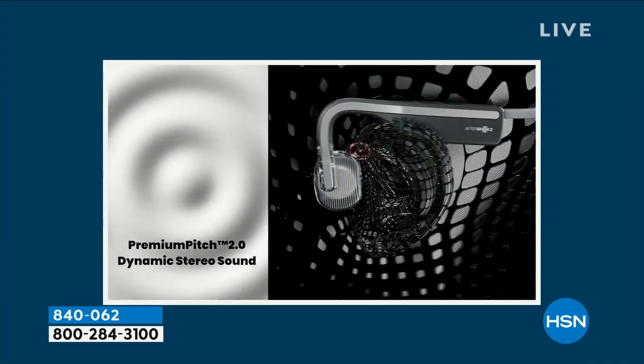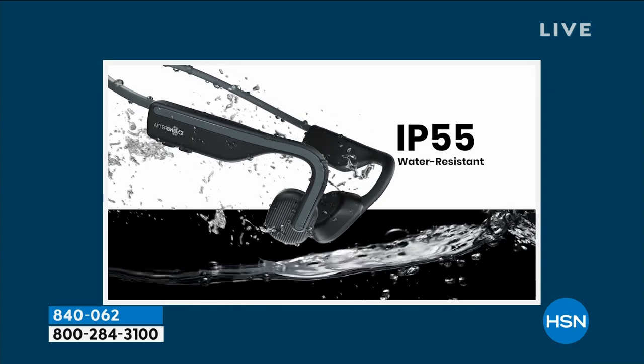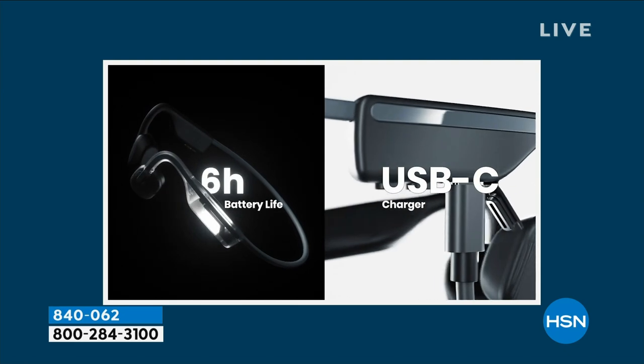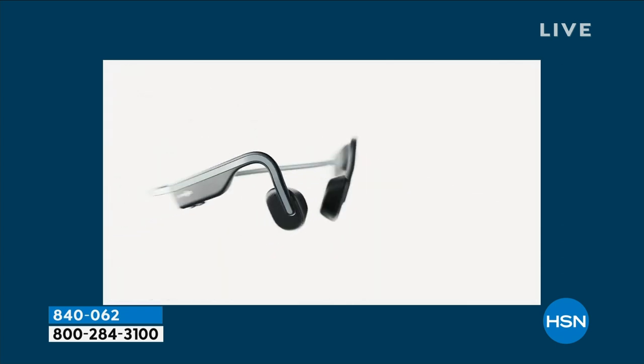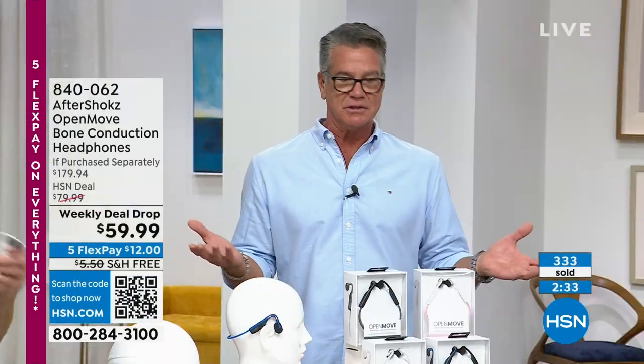Those expensive wireless ones — I know more people that have lost one. Lost them on the airplane, went down in the crack of the seat. You're not going to lose these because when you're not wearing them, that titanium frame wraps right around your neck, so they're always there. It's almost like glasses with the little string around it — you're never going to lose them. If you buy them today, we took $20 off the price. This is like holiday pricing, like Black Friday — 20 bucks off.